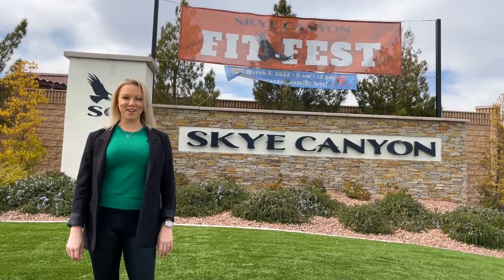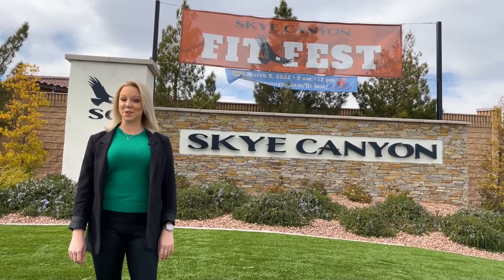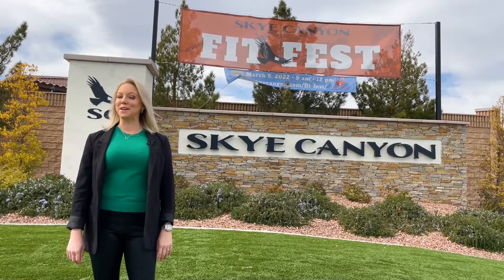Are you looking for a community that has it all — amenities, convenience, outdoor active lifestyle, and a sense of community? Then Sky Canyon might just be for you.